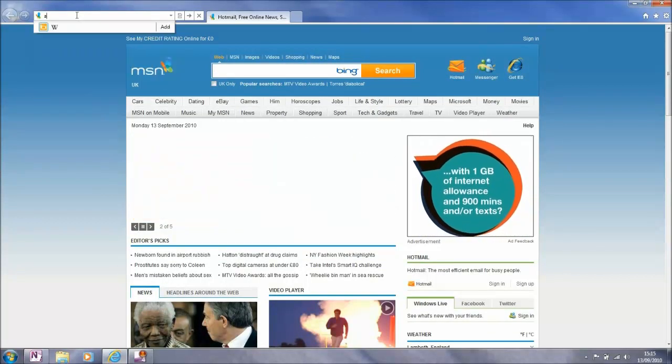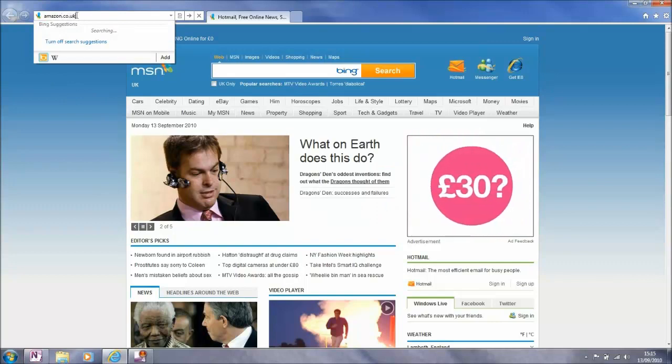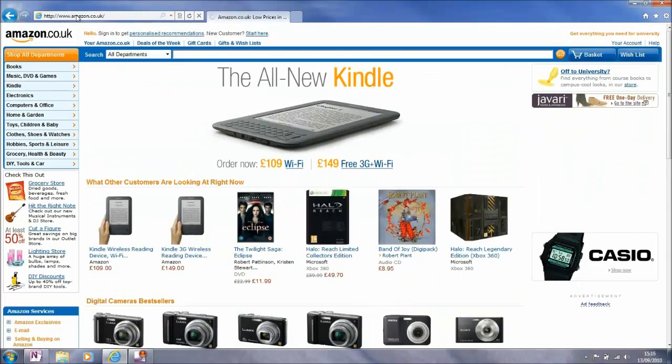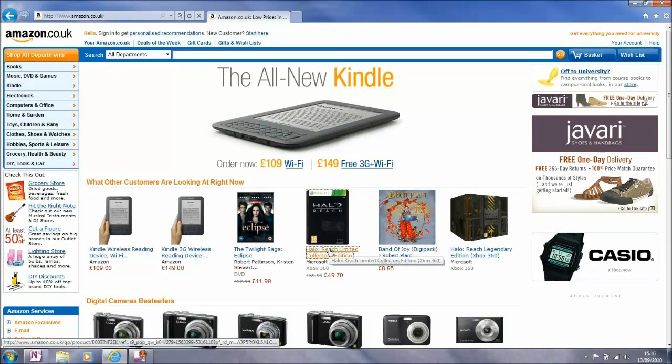Today I want to do some shopping so I am going to go to Amazon. I am actually after the new Halo Reach game for the Xbox 360. Oh look, there it is, and we are going to have a look at that.